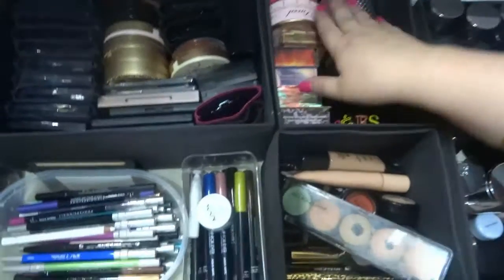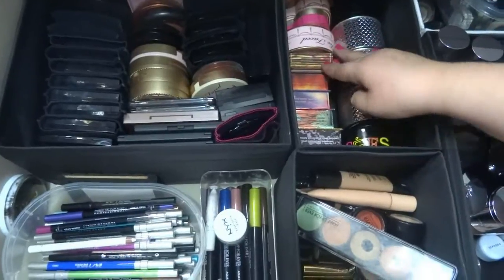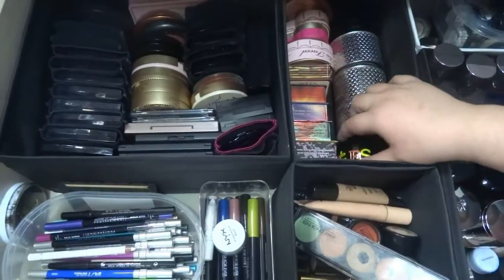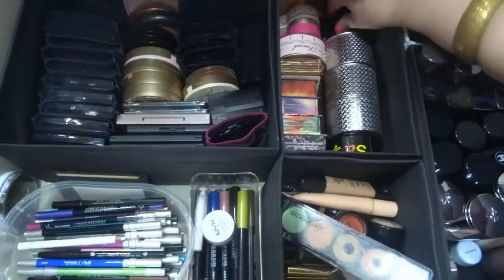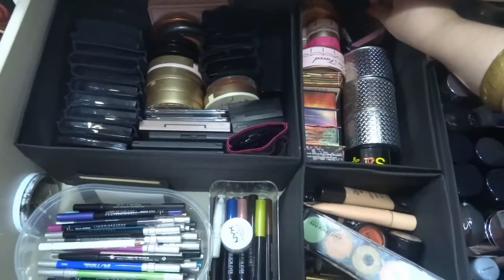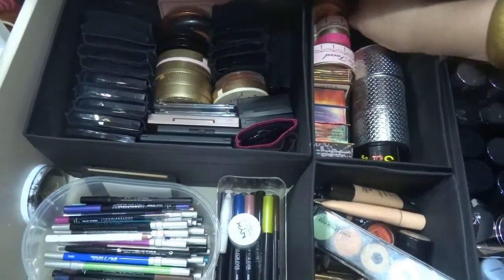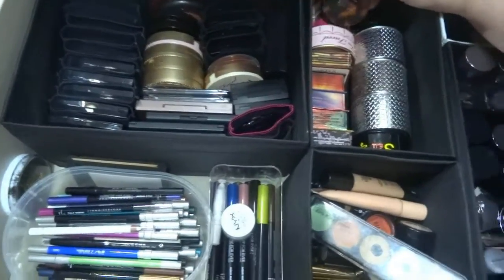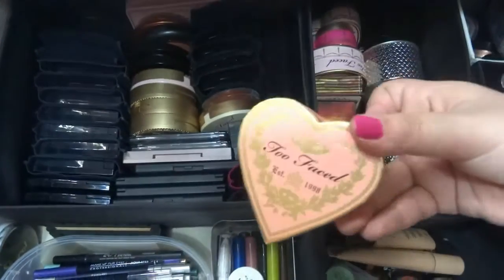Here I have all my blushes, contours, highlighters, and face powders. Blushes from Make Up For Ever, some from Estée Lauder, and the heart-shaped ones from Too Faced. Benefit also has a lovely collection here.